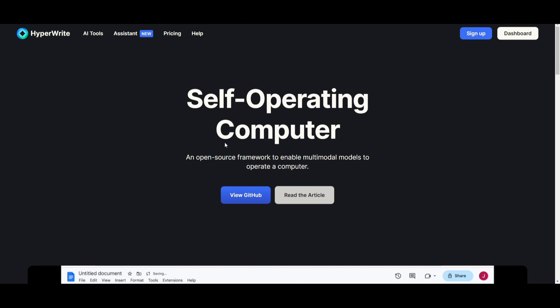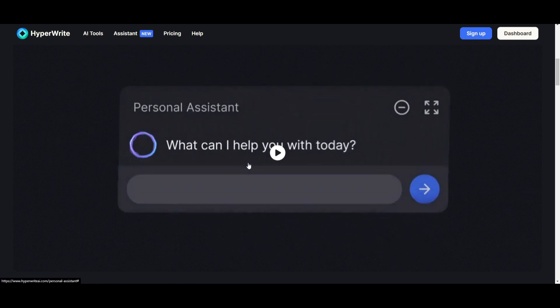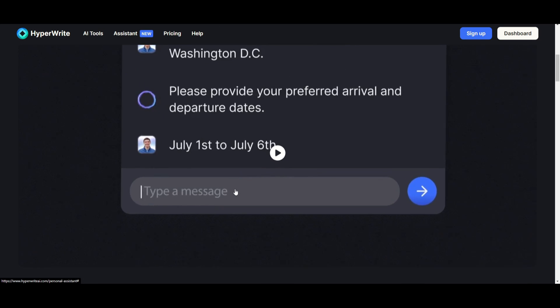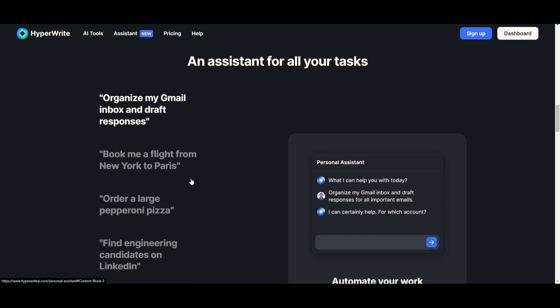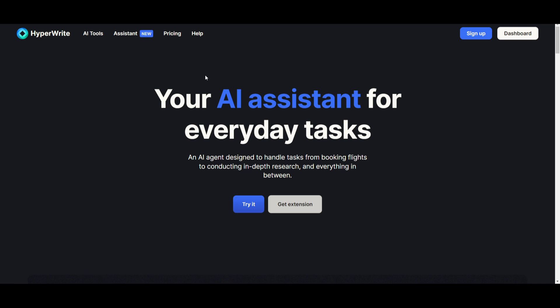HyperWrite also has assistants, which is something a little more intricate. AI agents are designed to handle various different tasks you give them, similar to what we saw with Multeon — a web-based AI agent that helps you facilitate the development of different types of tasks. We're getting to a point where more and more projects are releasing their own AI agents that can autonomously complete a wide range of tasks. HyperWrite also has a cloud version where you can use their agents on their own hosted server, which is applicable for people who don't have the right computational power to run this locally.